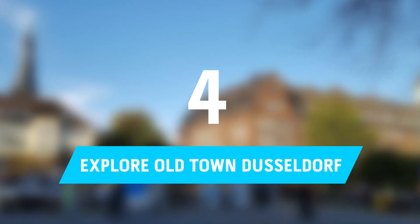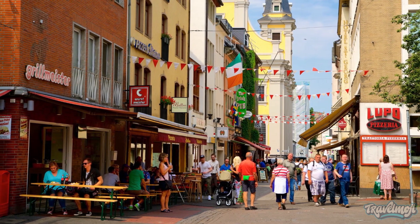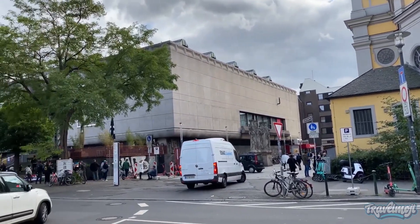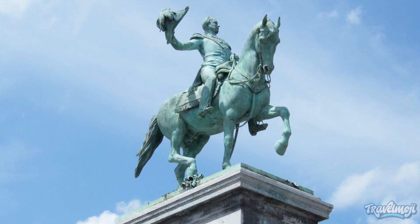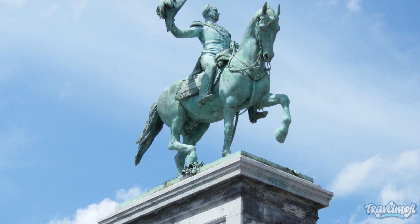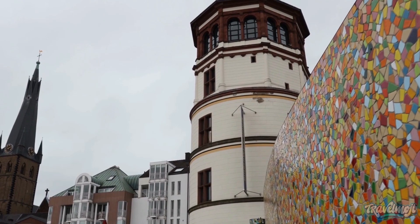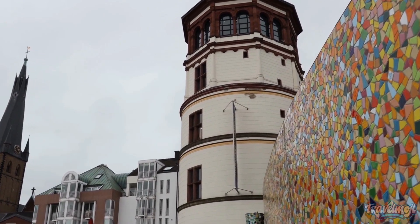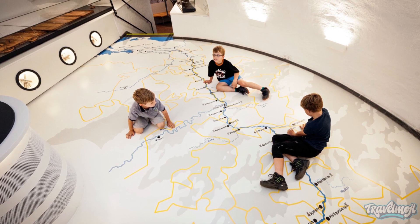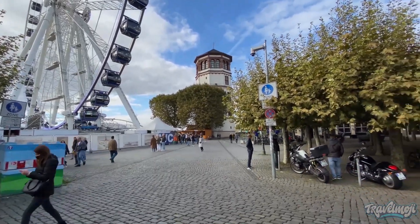Number 4: Explore Old Town Dusseldorf. The Old Town of Dusseldorf is still incredibly well-kept and ought to be on your list of places to visit. The Marktplatz, the center of the Old Town, is home to the magnificent town hall and a sizable statue of Elector John William II riding a horse, built in 1711. The castle tower in Borgplatz, which is located along the Rhine, is another noteworthy structure.